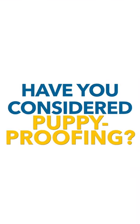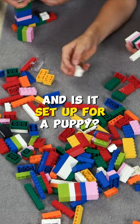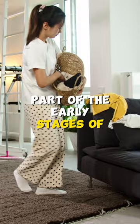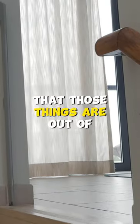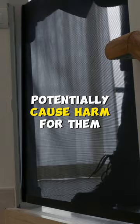Another thing that is really important to consider is your current house, and whether it is set up for a puppy. Puppy proofing is a really important part of the early stages of bringing a puppy home — making sure that there aren't things that are going to cause danger to your puppy, that those things are out of reach, and that they don't have access to things that will potentially cause harm for them.